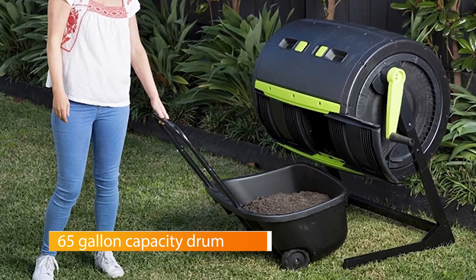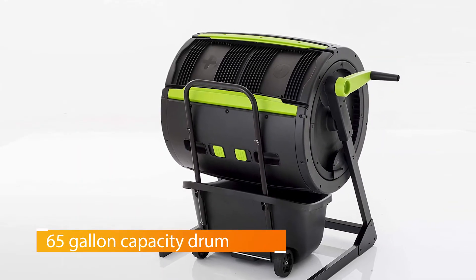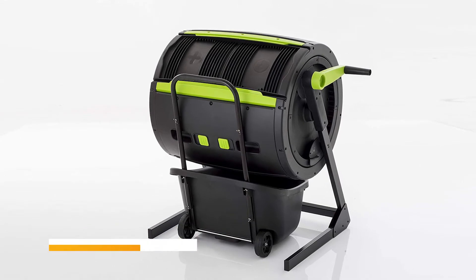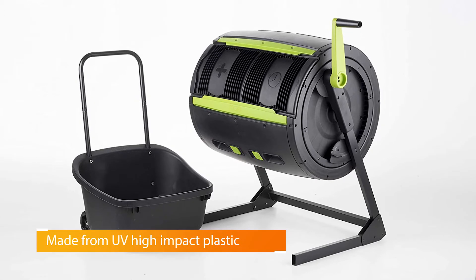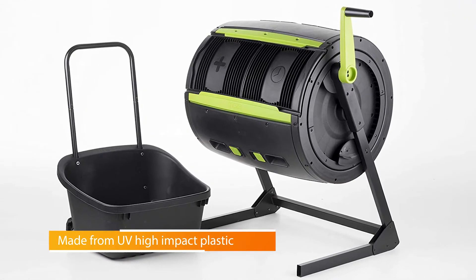The barrel is made of high-impact all-weather plastic, and the zinc-coated metal frame will resist rust for years to come. The large open area underneath the composter allows for easy emptying. The optional compost cart that fits right underneath the composter makes moving your newly made compost simple, clean, and easy.